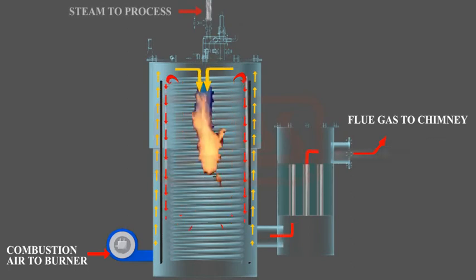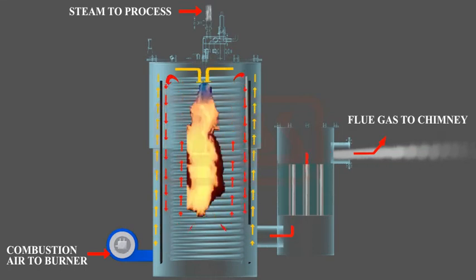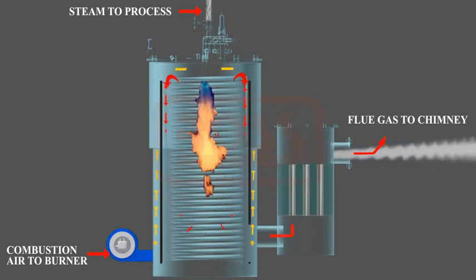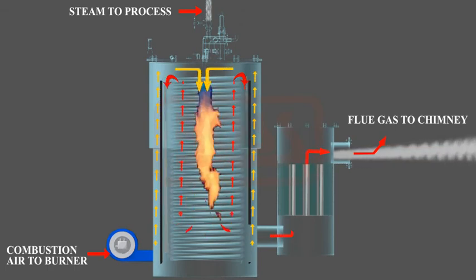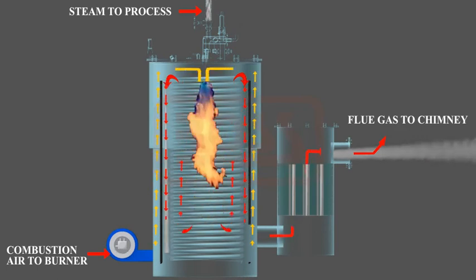Pressure of the outlet steam is automatically regulated through on-off operation of the burner by a steam pressure switch. The feed water pump runs continuously as long as steam pressure is within the operating limit. Normal boiler operation continues via automatic on-off operation of the burner and feed water pump as per the setting of the steam pressure controller.